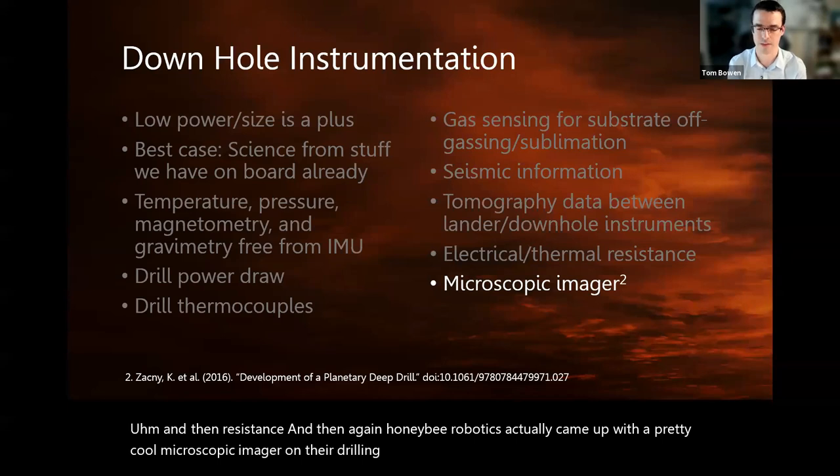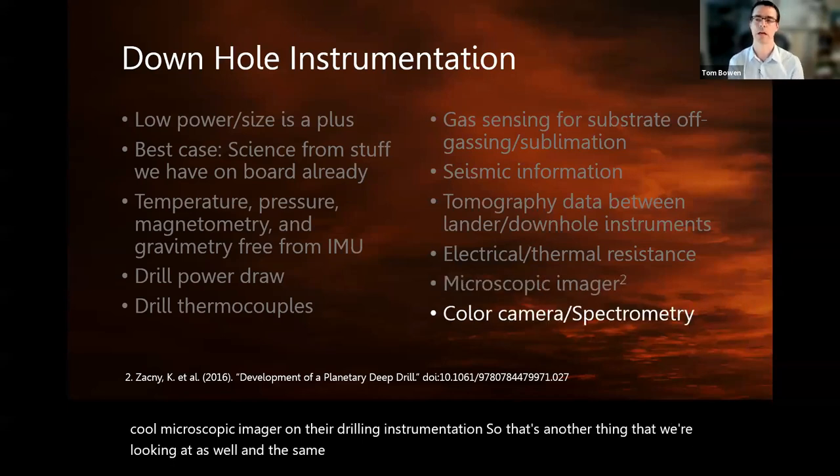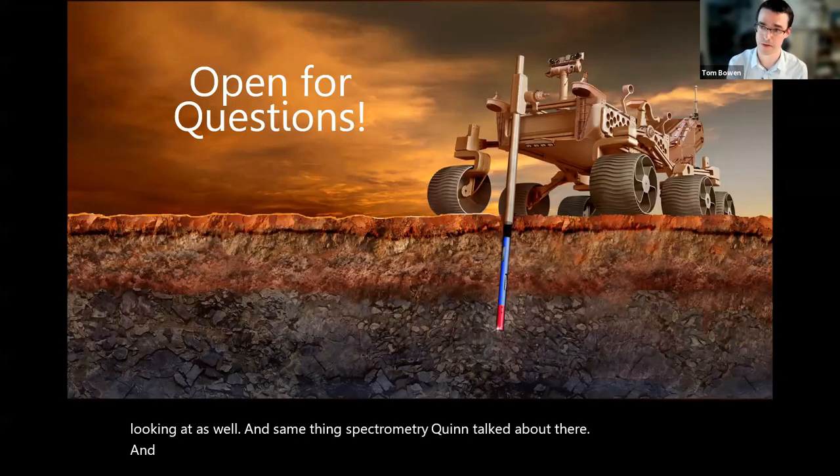And same thing with spectrometry, like Quinn talked about. That's it — thank you so much for your time.